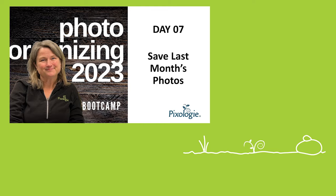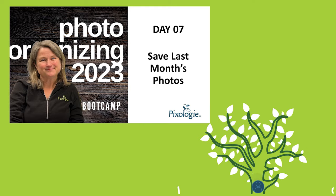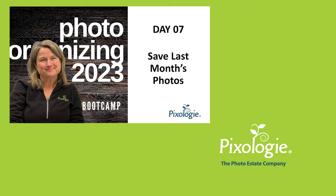Welcome! We made it to day seven of the mini boot camp for organizing photos in 2023. I'm Molly, in case you didn't remember. We have really covered a lot, so I don't know how you're feeling. I'd love to hear from you.